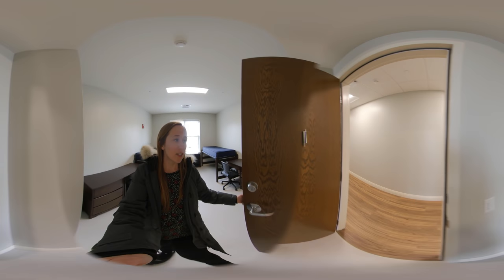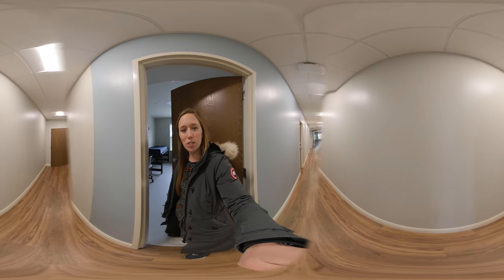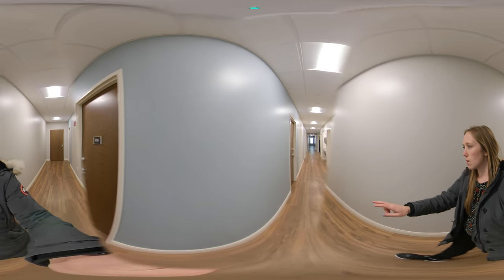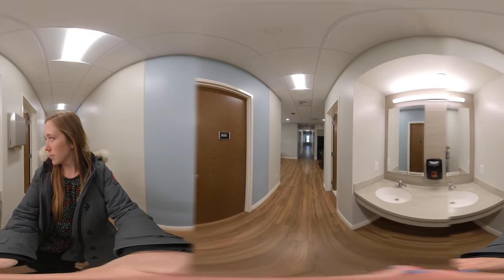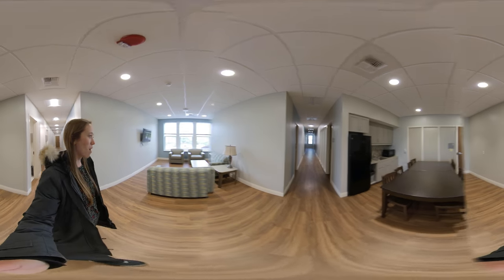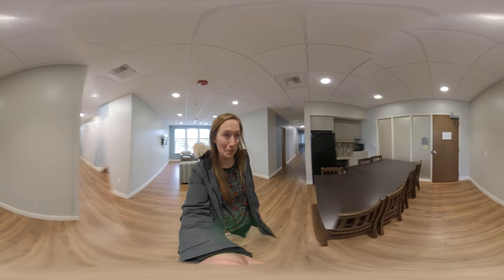My favorite thing about these rooms is just how tall the ceilings are and how you really feel like you've got a lot of space compared to many residence halls across the country. This is a great option — I'd say probably juniors and seniors live here. All of these are doubles, so every door down the hallway leads into a room identical to that one. Lots of options for students who want to continue to live with one roommate but perhaps also want that suite-style experience. That is what the Northside Residence Hall brings.